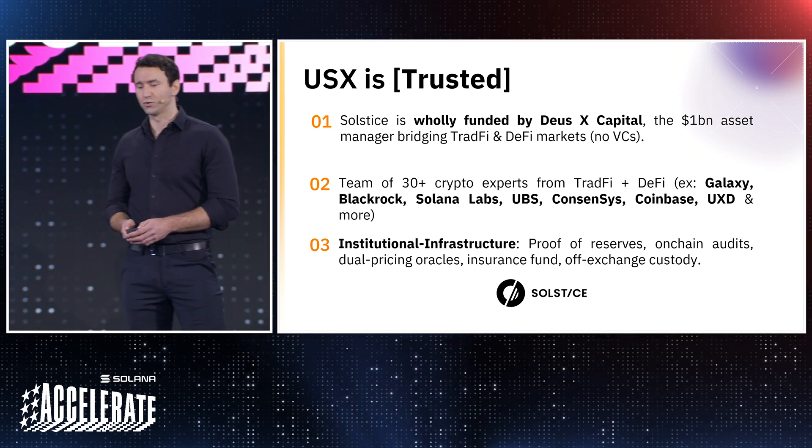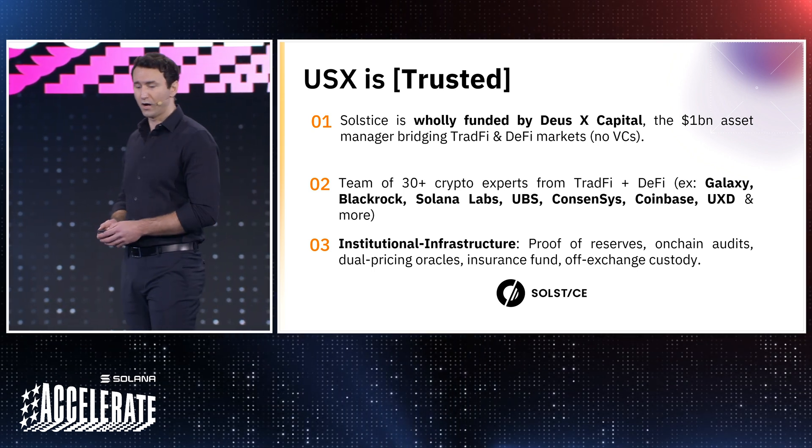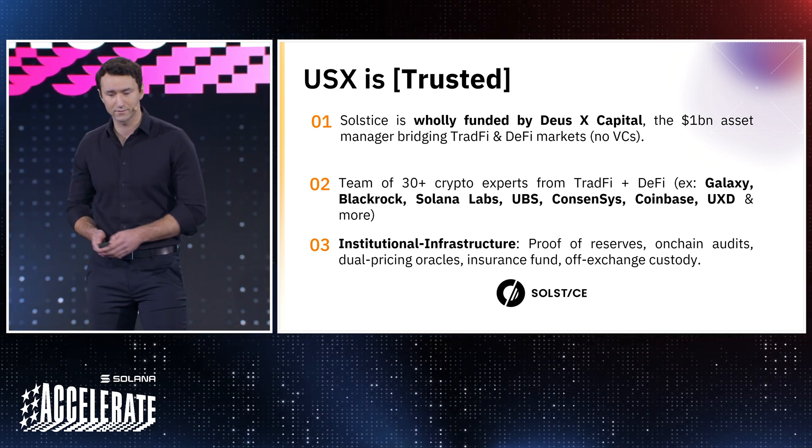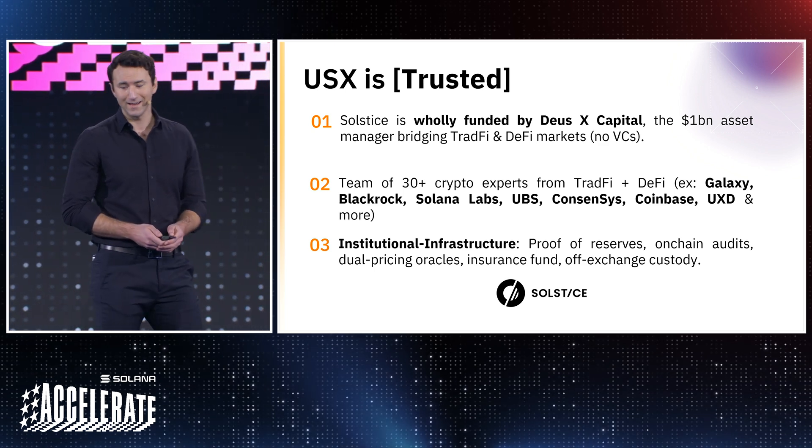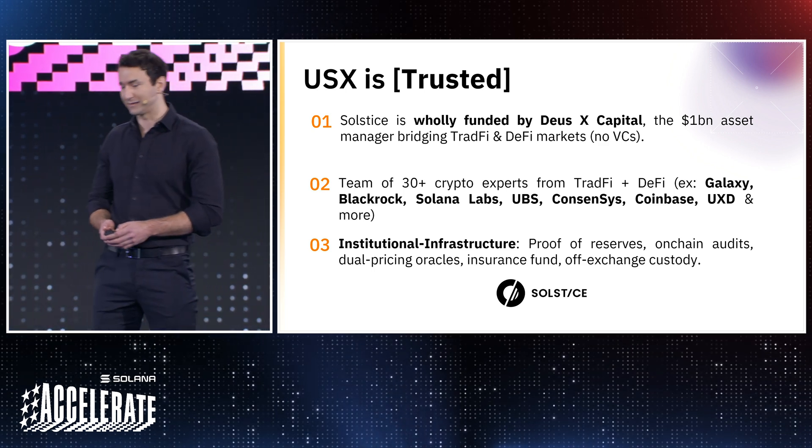USX's infrastructure includes core components of proof-of-reserves, on-chain security and custody audits, dual-pricing oracle structures, a dedicated insurance fund, and off-exchange custody with leading providers.